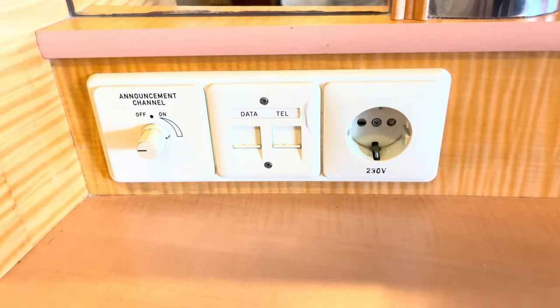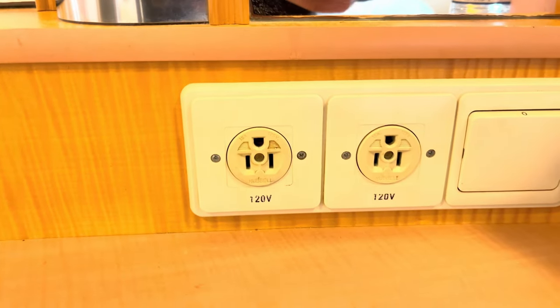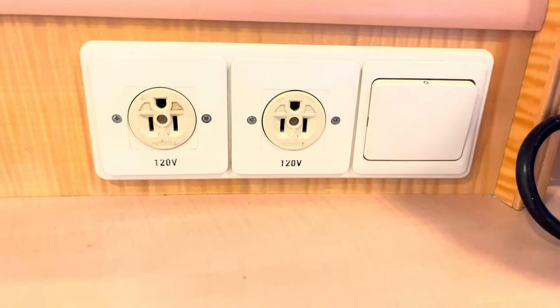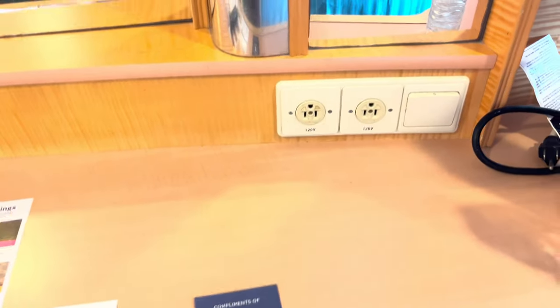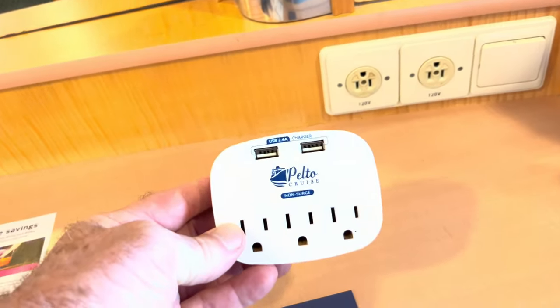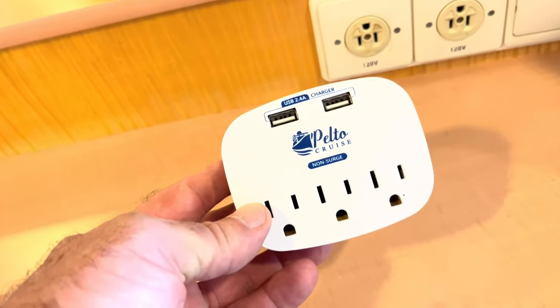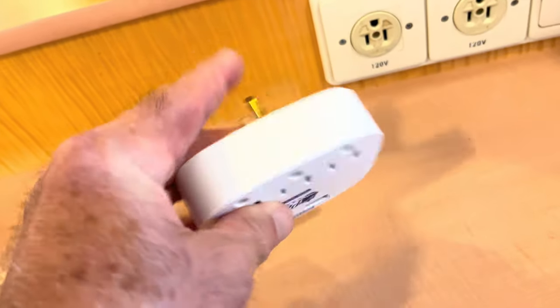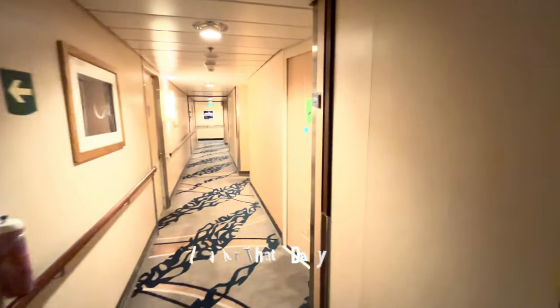For electronics, there is a European port — just like the Independence of the Seas, same class ship. There are two US-style ports but no USB ports. So because there are no USB ports, I have one of these: a non-surge-protected outlet extension with two USB ports and three US-style plugs. Like on Independence of the Seas, I have to put it in upside down, but it does fit. Got it on Amazon — pretty cool.